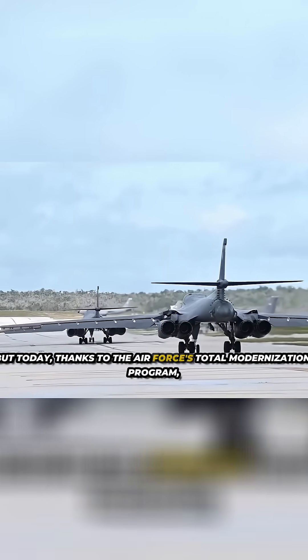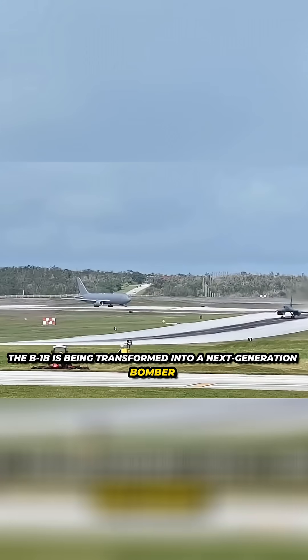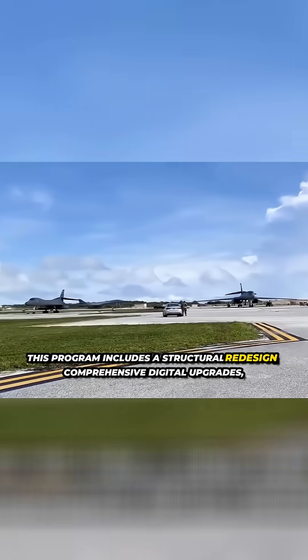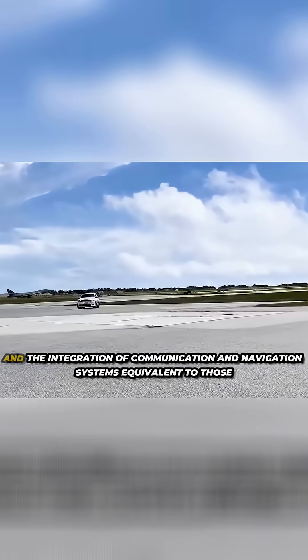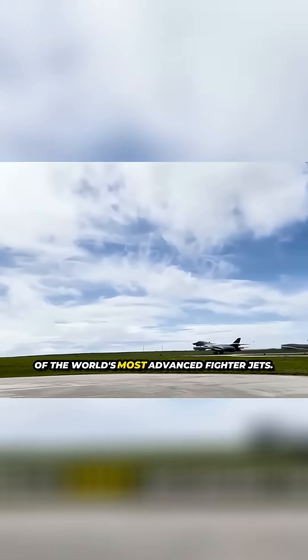But today, thanks to the Air Force's total modernization program, the B-1B is being transformed into a next generation bomber. This program includes a structural redesign, comprehensive digital upgrades, and the integration of communication and navigation systems equivalent to those of the world's most advanced fighter jets.